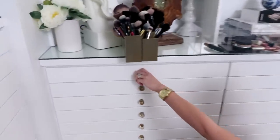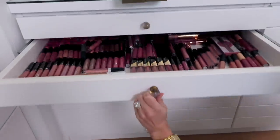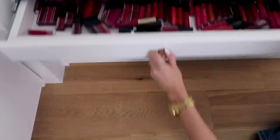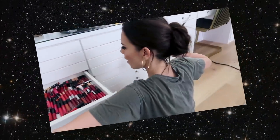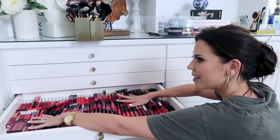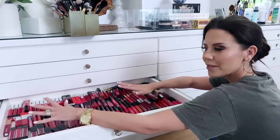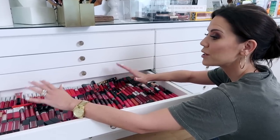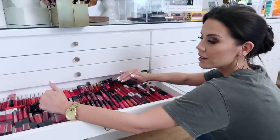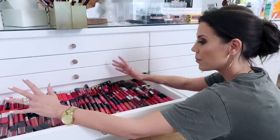And right here we have lipstick, lipstick, more lipstick - oh my god, can you believe it? More lipstick. And I wear red maybe twice a year. The reason I kind of hold on to this stuff is because I think I'm going to formulate the best lipstick in the world one day and I need reference.